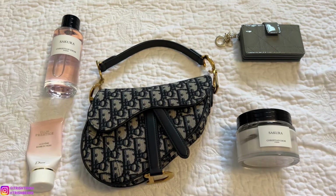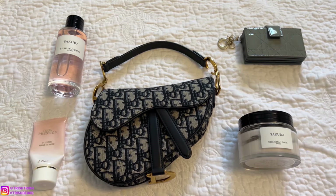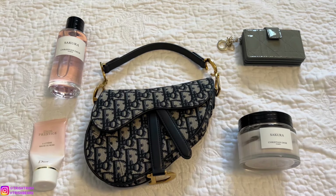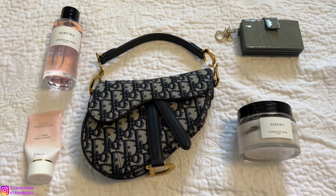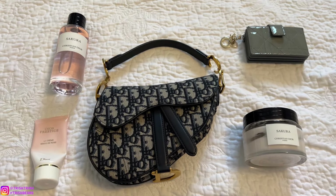Hey guys, it's Trish, welcome back to my channel. In today's video I'll be sharing my April favorites of 2024. I have handbags, small leather goods, beauty, makeup, body care, and all that stuff.